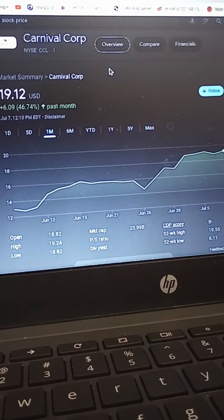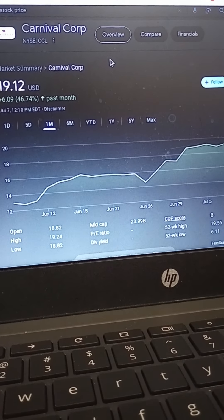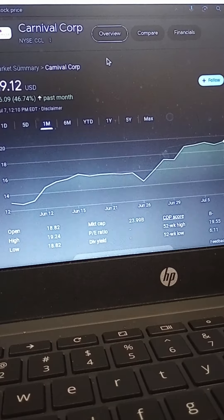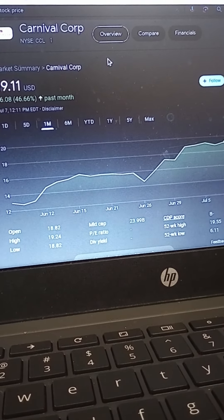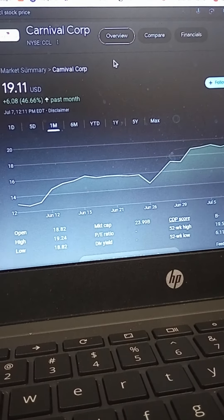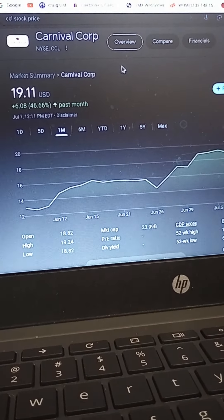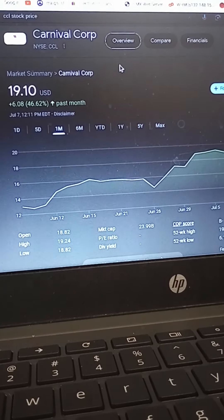Yesterday on Carnival, I did lower limit prices on all of my options, much lower than it was at the time. It was at like $18.40 or $18.50. So I just went ahead and threw it like a dime under that. Next thing I knew, they started coming in, and I was scooping this thing up at $18.15 yesterday in some cases.